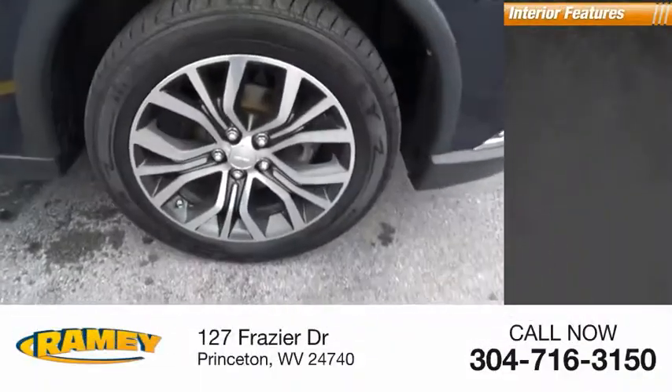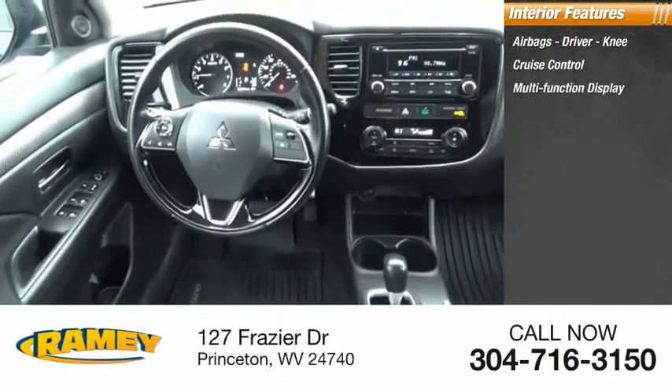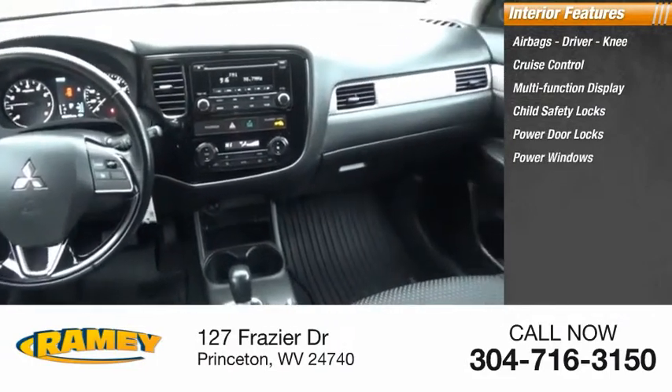Inside you'll find airbags — driver, knee — cruise control, multifunction display, child safety locks, power door locks, power windows, and tachometer.